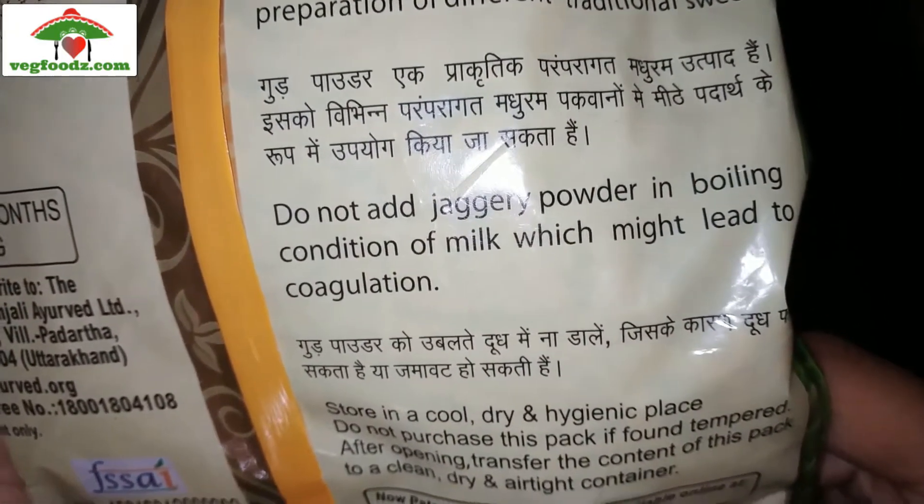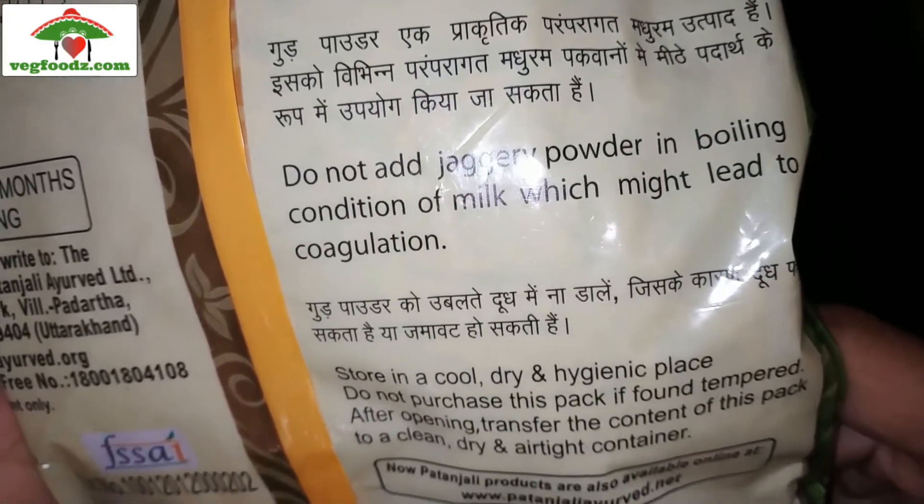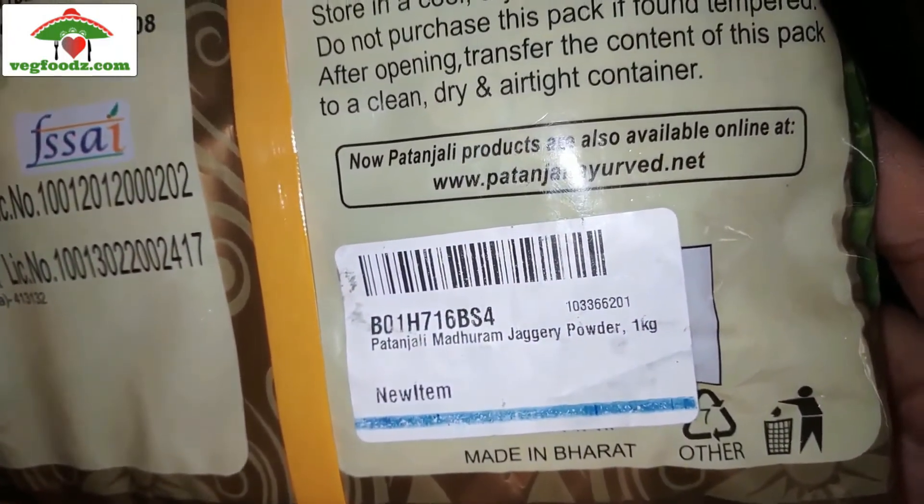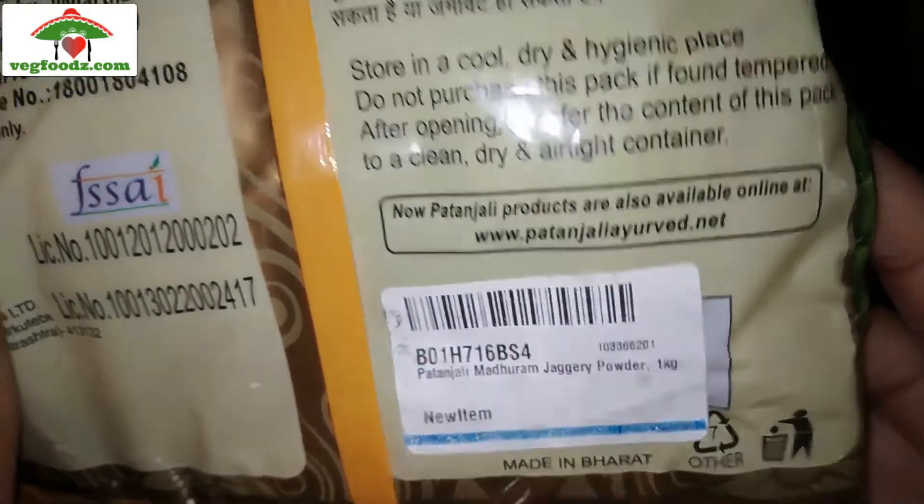Unlike white sugar, which adds only empty calories to your body, jaggery has immense health benefits. It has the ability to clean your body, it helps in digestion, and it provides a good amount of minerals.